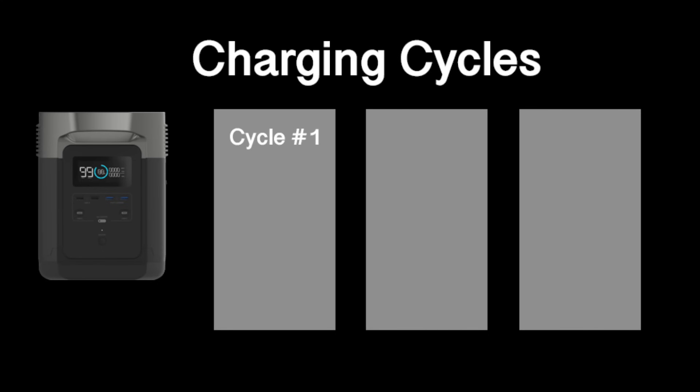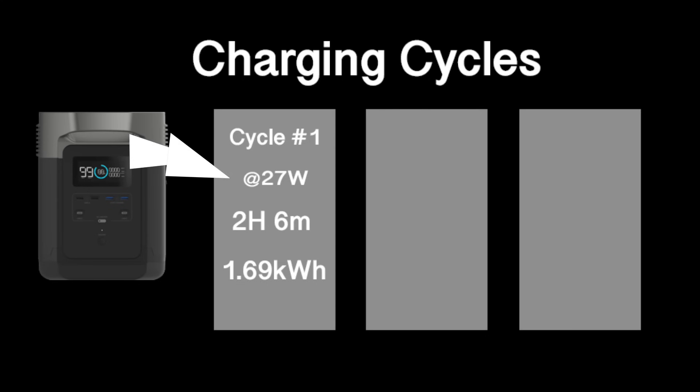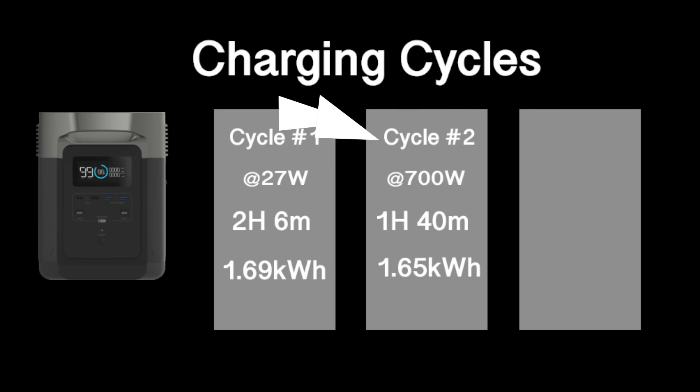Now let's look at the charging cycles. The first cycle was right after the 1500-watt discharge cycle — the battery was hot, and as a result the system started charging at only 27 watts. It eventually ramped up, but that first cycle took two hours and six minutes to complete and took a whole 1.69 kilowatt-hours of energy in. On the second cycle the battery was cooler, the system started charging at 700 watts, and that time it only took an hour and 40 minutes and took 1.65 kilowatt-hours in.